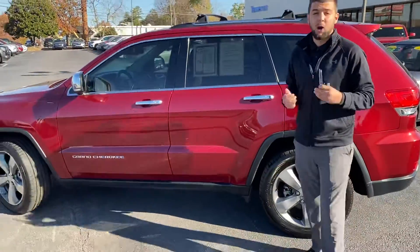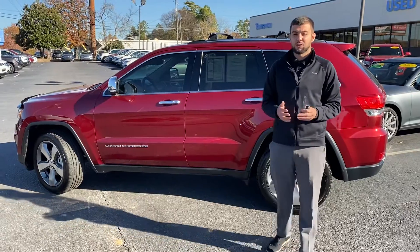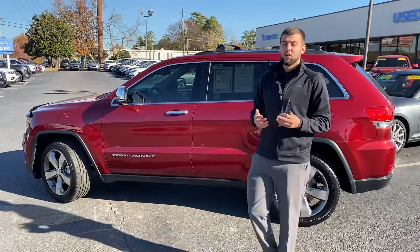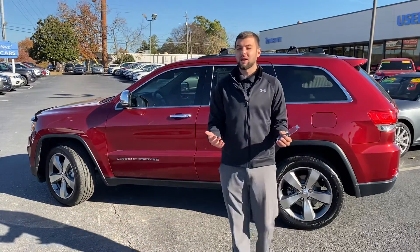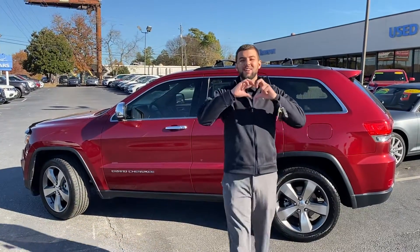These people actually traded it in and bought a passport from us. So what I need you to do is give me a call at 205-473-2245, or email me at tholoman at tamronhondahoover.com. We do business one way — the right way — and you're going to love the way you're treated.